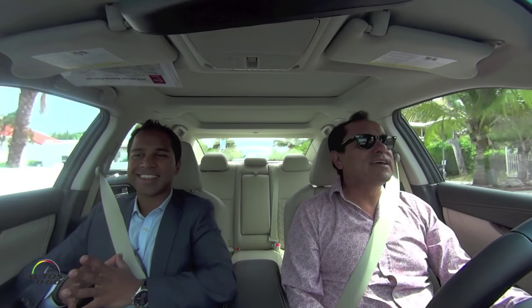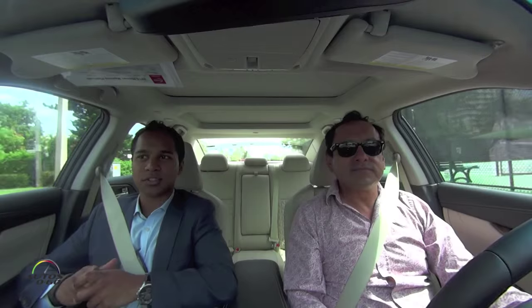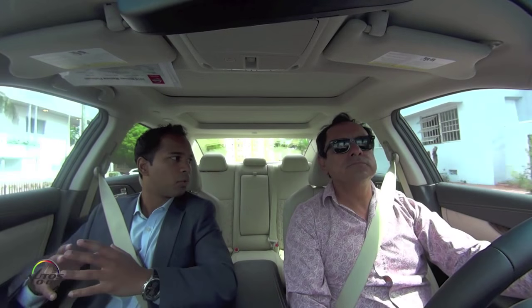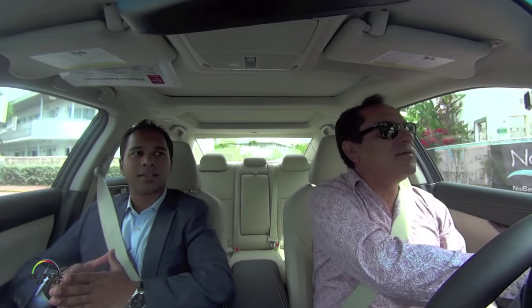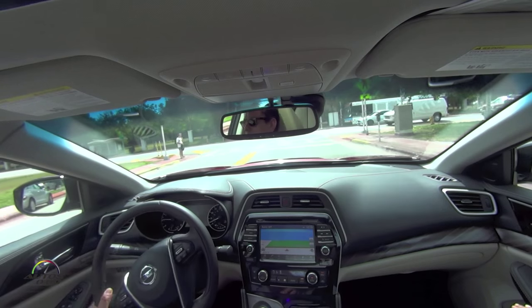Speaking of technology that could avoid accidents — that exact rear-end collision scenario: if you had forward collision warning, which three out of five grades have standard, it would alert you if the car ahead stops very suddenly with an audible and visual alert. If you fail to react, it will even apply some braking for you. Not only can it detect the car directly in front of you, but it can read two cars ahead by reading underneath the car in front — that's a very unique part of the way Nissan does it.